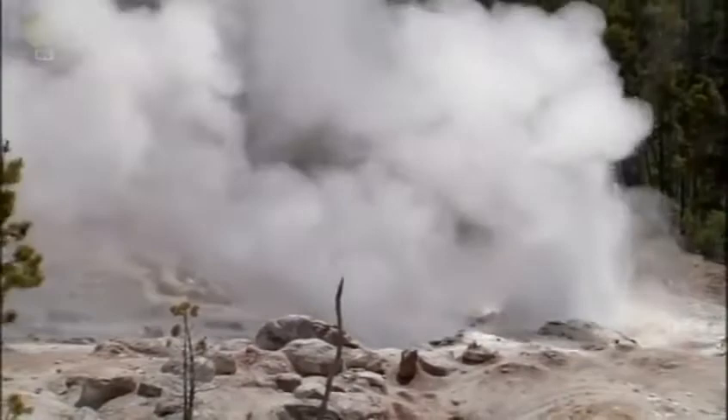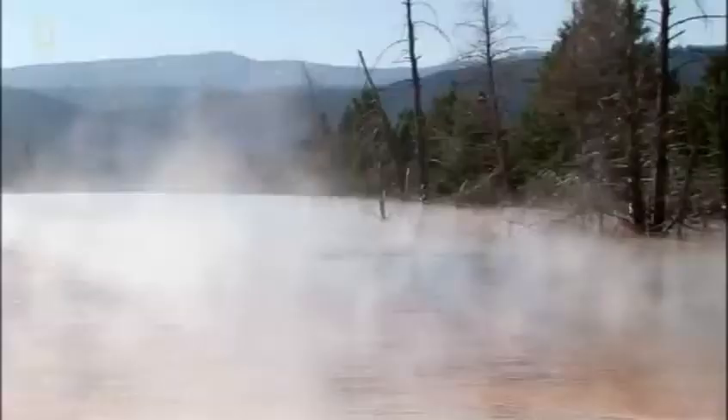If Yellowstone is ready to blow, we might see the magma chamber rise much higher and earthquakes grow in intensity. We may even be able to predict an explosion months or years ahead. But what would we do if we ever got warning of an imminent disaster? Could future technology limit the damage of a future eruption?